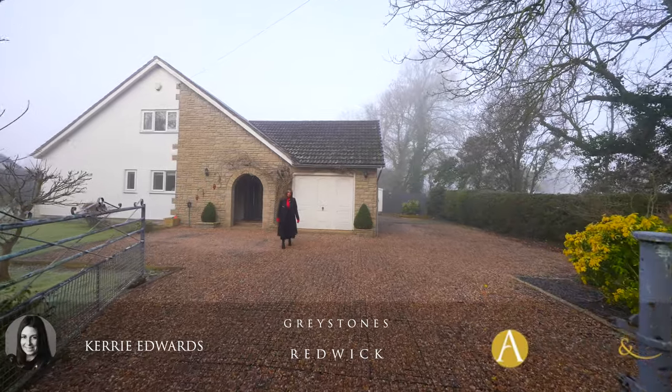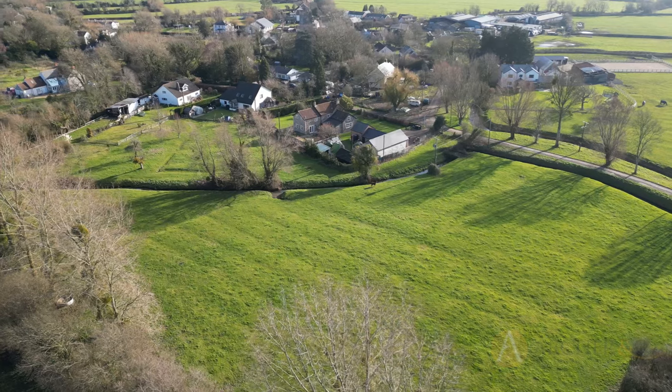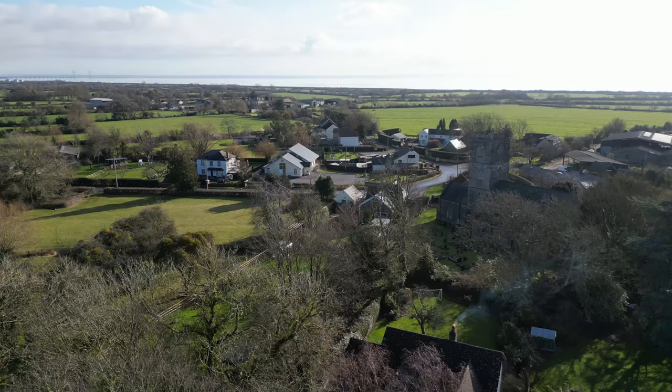Hi, I'm Kerry from Archer & Co, and today I have something very special to share with you. This stunning detached property is set in approximately four and a quarter acres. It's been refurbished throughout and is located in the beautiful village of Redwick. Welcome to Greystones.